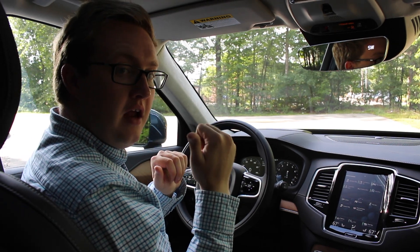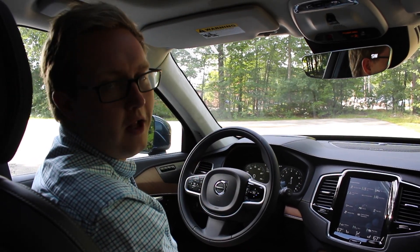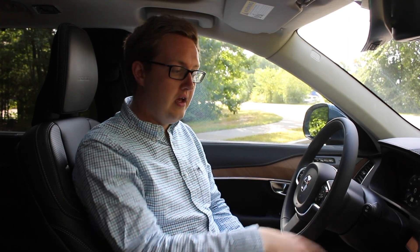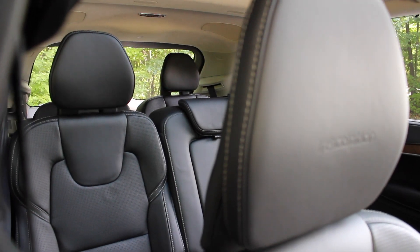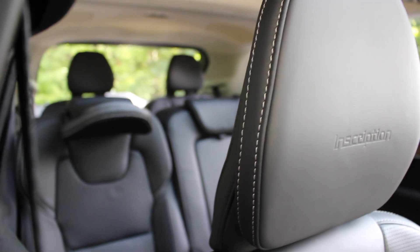Moving to the back of the car, the first thing I want to touch on is the power folding rear headrests in the second row, which can be controlled right here through the Sensus touchscreen. You can just tap here and it will fold those two rear headrests for better visibility out the back of the car — just be careful that you don't have anyone in the back seat when you do that.